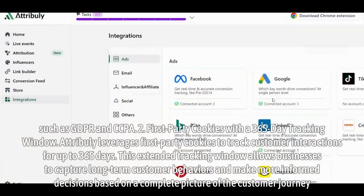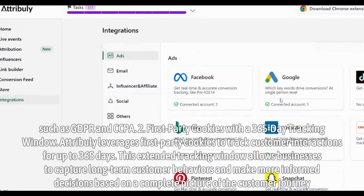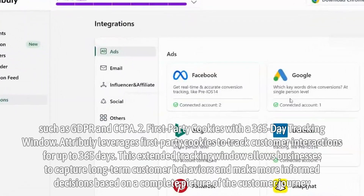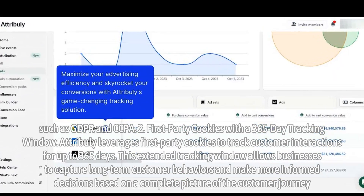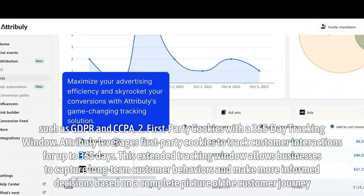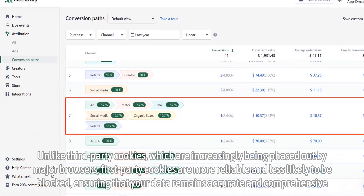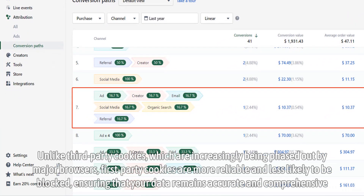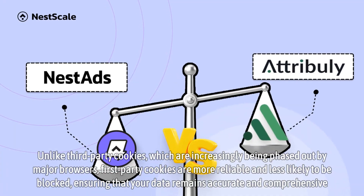First-party cookies with a 365-day tracking window. Attribuli leverages first-party cookies to track customer interactions for up to 365 days. This extended tracking window allows businesses to capture long-term customer behaviors and make more informed decisions based on a complete picture of the customer journey. Unlike third-party cookies, which are increasingly being phased out by major browsers, first-party cookies are more reliable and less likely to be blocked, ensuring that your data remains accurate and comprehensive.